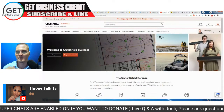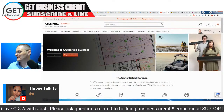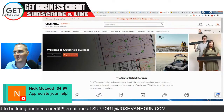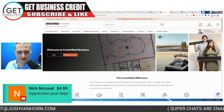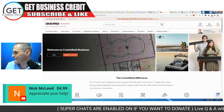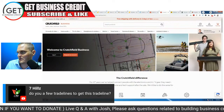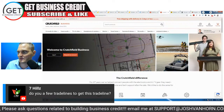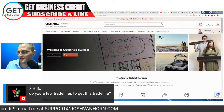If you have any other questions, shoot me a chat message or email. My email is support@joshvanhorn.com — it's also scrolling at the bottom of the screen.